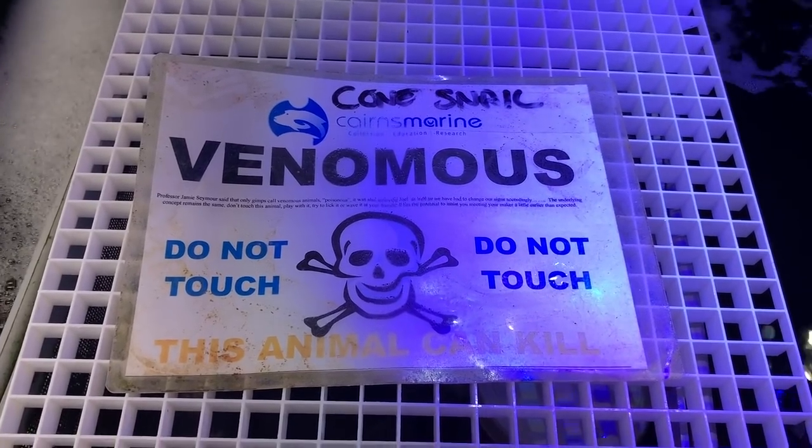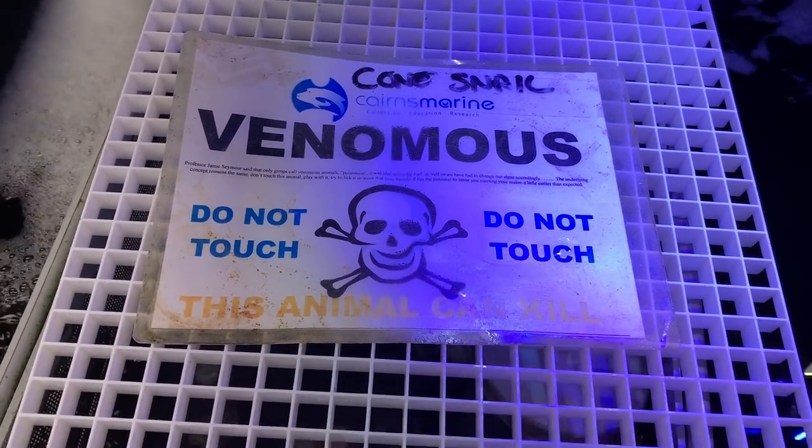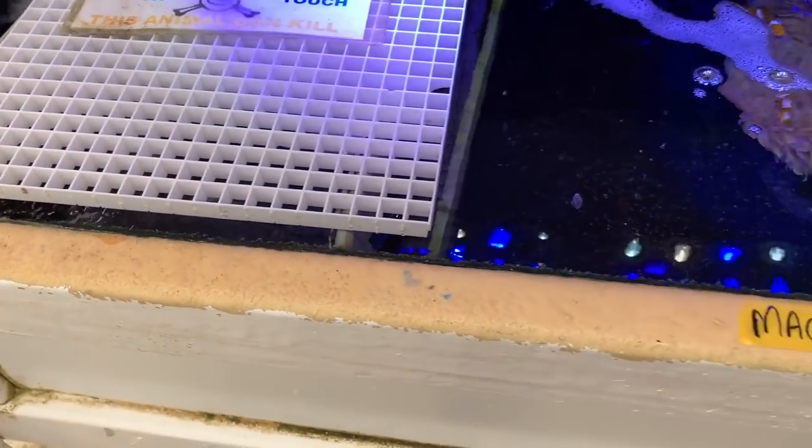I'm not even showing everything. This was pretty cool — the cone snail. Obviously covered off. You don't want to put your hand in there — it can kill you.